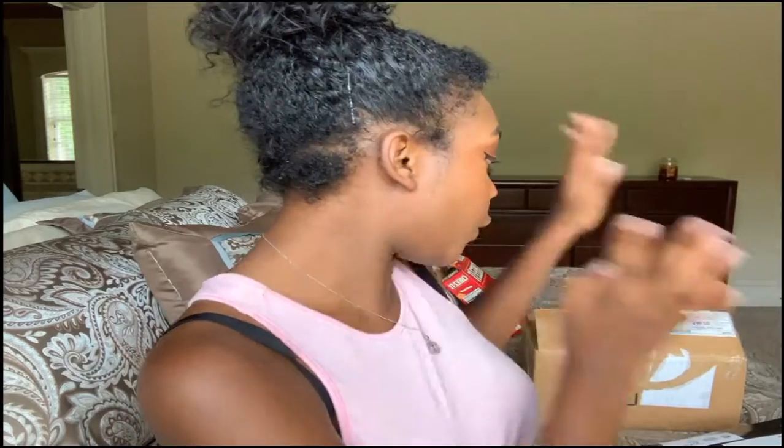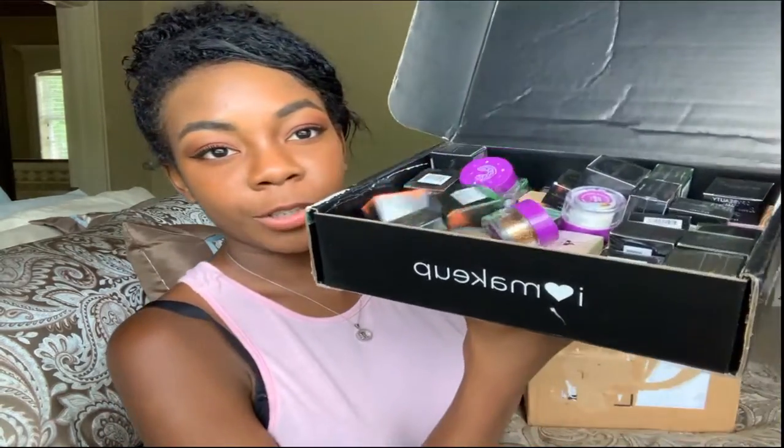As you guys can see from behind me, I have two boxes full of makeup. This one's obviously a bit bigger than this one, but both boxes are full of makeup. Now I'm not going to be going over every single little piece because a lot of them are small eyeshadows and lipsticks. So for this video I'm just going to be doing the highlights. We'll start with this box — it's just an LA Colors box.